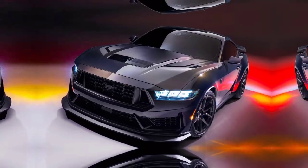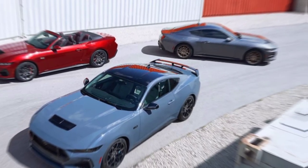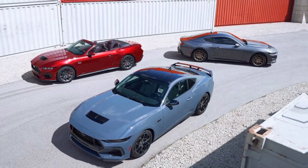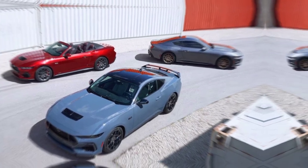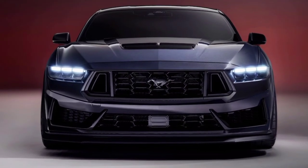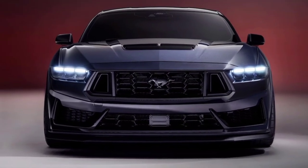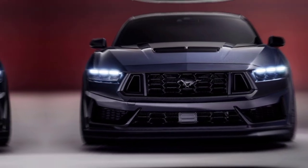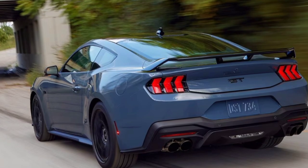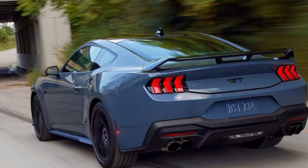The heart of the beast: two powerhouse engines purring under the hood. First, the 2.3-liter EcoBoost — a turbocharged monster spitting out 310 ponies, perfect for those who like their thrills affordable. For the adrenaline junkies, the 5.0-liter V8 roars with 480 stallions, ready to turn any road into a racetrack. And yes, that signature Mustang growl is still there — deeper and meaner than ever.